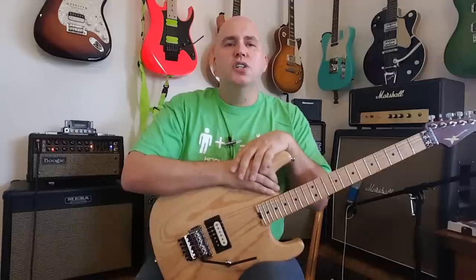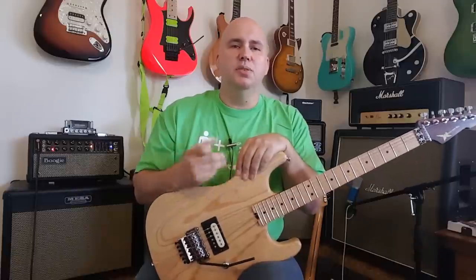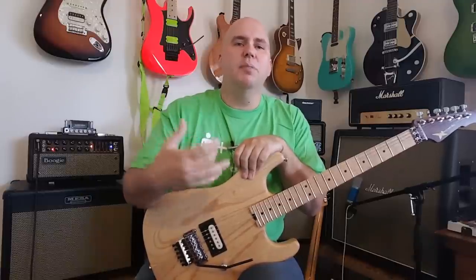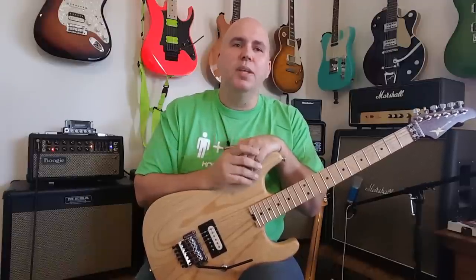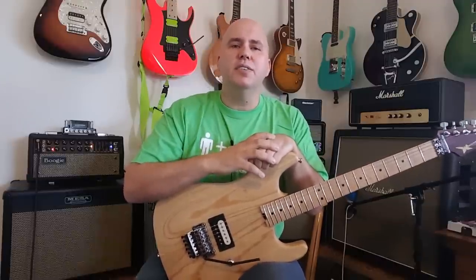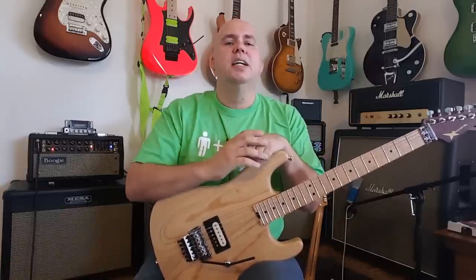Wayne Charvel started Charvel in the early 70s. He was a repair guy, modding guitars, doing all kinds of mods, then started making parts. Grover Jackson pops into the scene and basically tells Wayne he can get the business going, and they get partnered somehow. Then around 1978, Grover buys Wayne out — that's my understanding — and from that point forward, Grover took over the company.